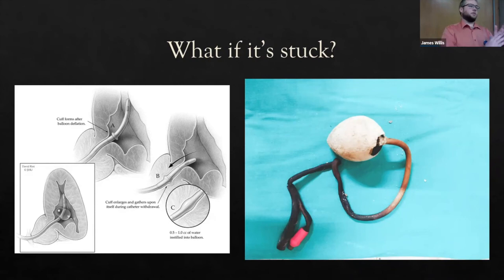Another issue: the balloon won't deflate due to a problem with the valve, tubing, or balloon itself. First, cut off the valve — if fluid leaks out, remove the catheter. If that doesn't work, grab a central line guide wire, use the blunt end, and advance it into the inflation port to find a mechanical obstruction. If the guide wire reaches the balloon and it still won't empty, place the central line catheter over the guide wire into the Foley and withdraw fluid using a syringe — a simple cylinder technique.